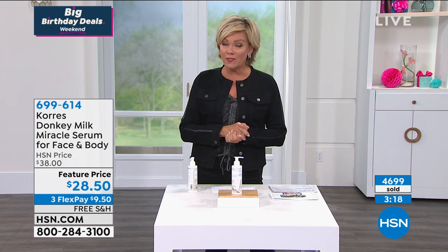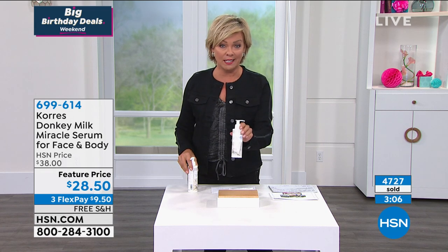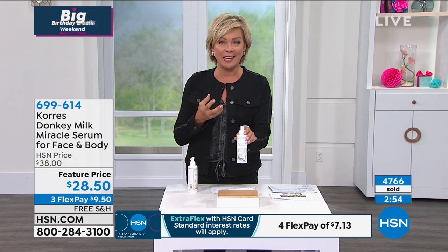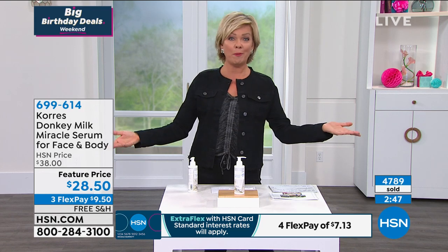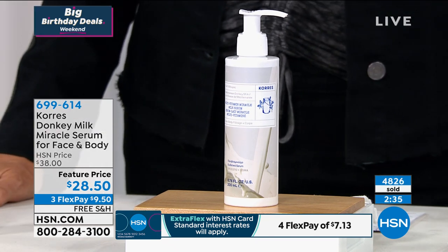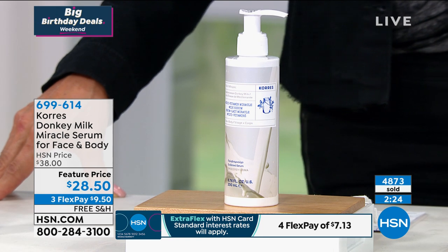We're marching towards 5,000 sold. We have less than 2,000 to 3,000 left, with so many of you joining us on the phones. The item is 699614 and we are not limiting one per customer. Donkey milk incorporates that natural version of retinol, which makes this so gentle for your skin — which is why we can talk about the discoloration, sunspots, and those types of things. There's free shipping on both. You can get these on a flex pay for $9.50, or $7.13 with an HSN card. Back in March we sold 10,000 in nine minutes.